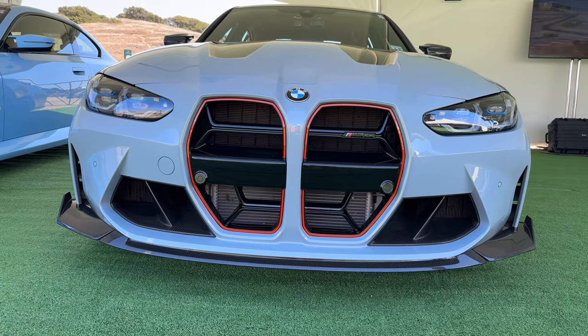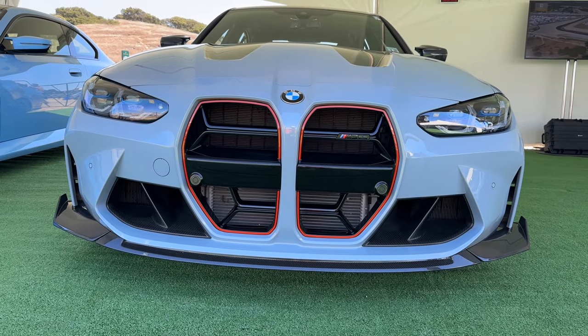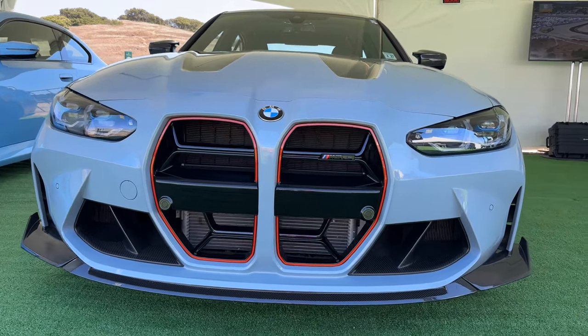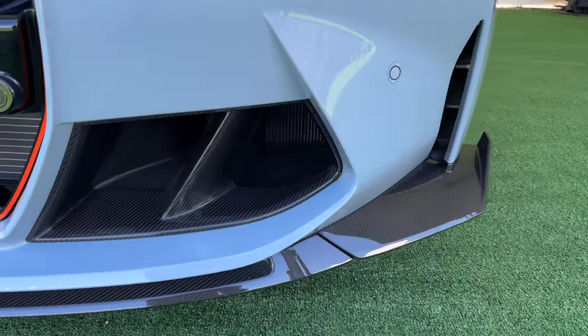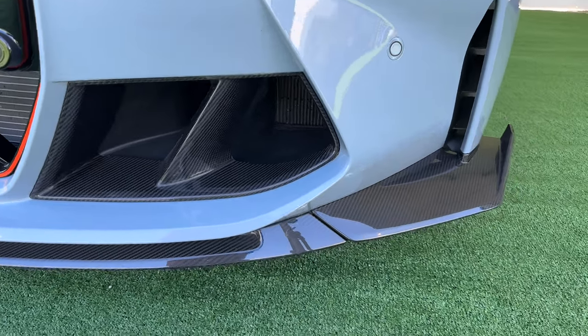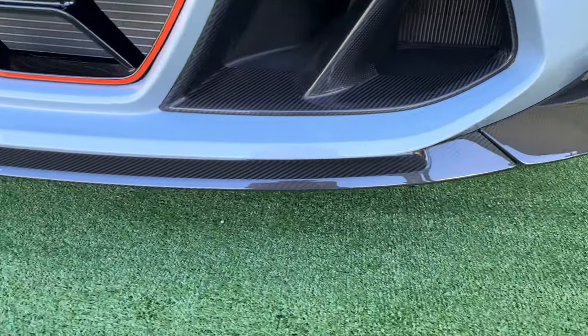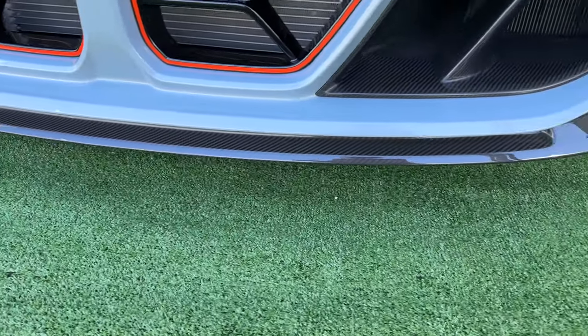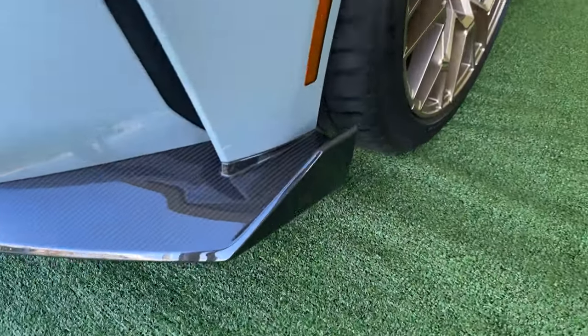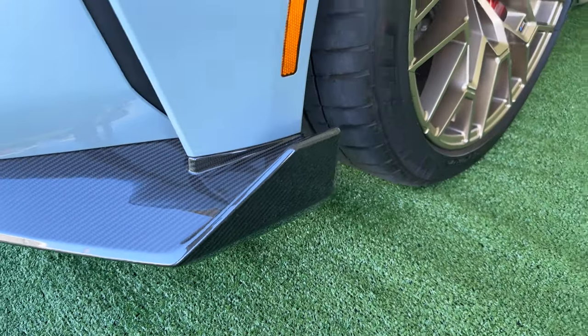All these things are standard on the G80 M3 CS. You can see the CSL grille with red surrounds, carbon fiber air intakes, and the front lip spoiler from the CSL — just no CSL badging or even CS badging on the side over here.